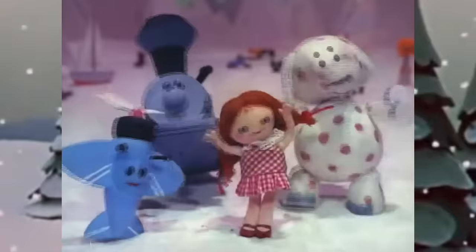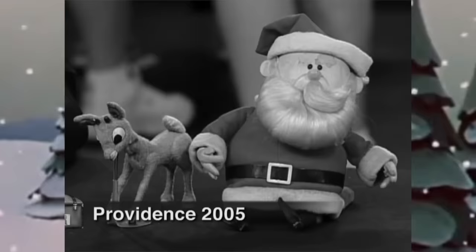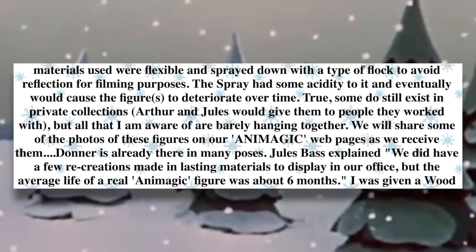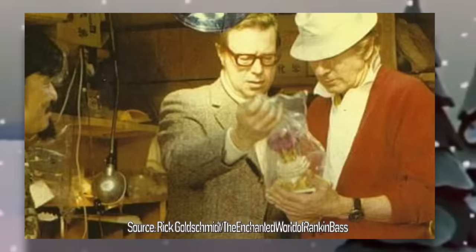The same secretary that got Rudolph and Santa from the Rankin-Bass offices in New York also had the other characters — Hermie, Yukon, and a few other reindeer, totaling nine puppets. But all of these ones melted away from poor storage conditions. The reality is that they were used as decorations around the house, kids played with them, and no one was aware of the future significance the pieces would hold. Rick Goldschmidt's website describes the materials used as flexible and sprayed with a type of flock to avoid reflection for filming purposes — the spray had some acidity to it and eventually would cause the figures to deteriorate over time. Jules Bass explained that a few recreations were made in lasting materials to display in their office, but the average life of a real Animagic figure was about six months.